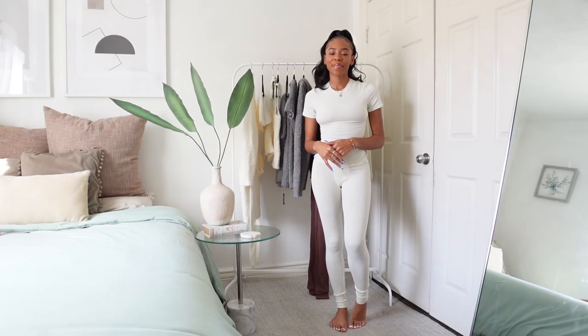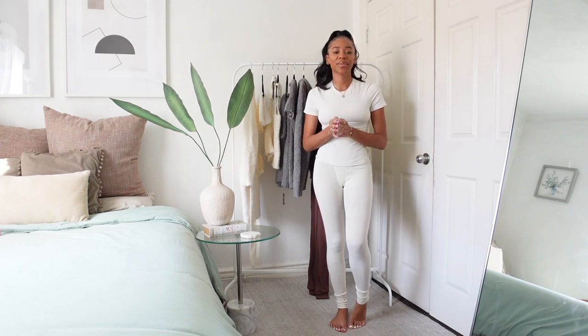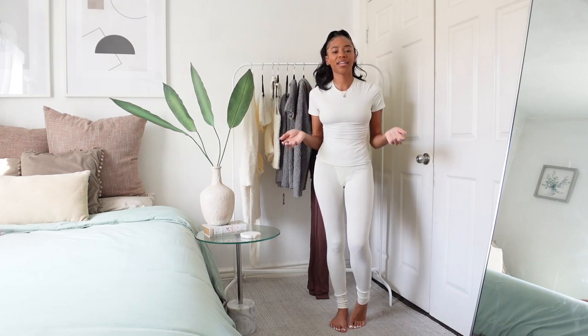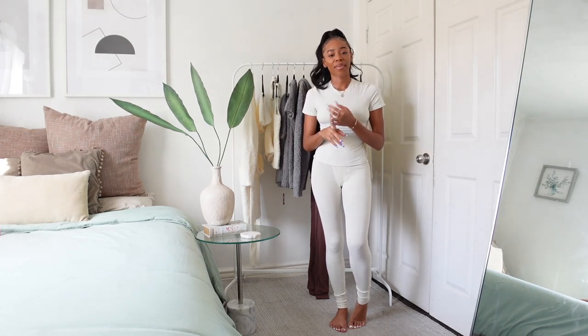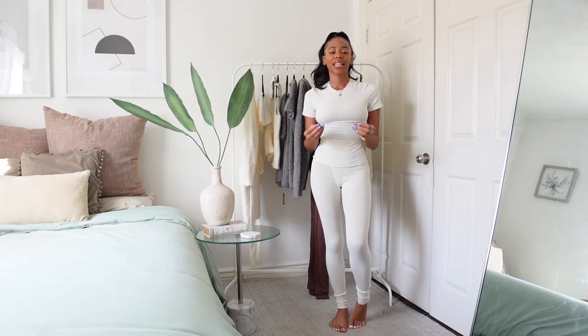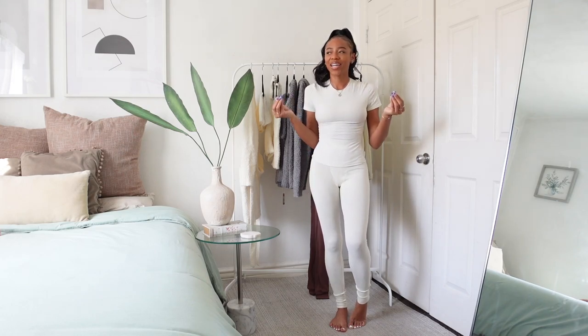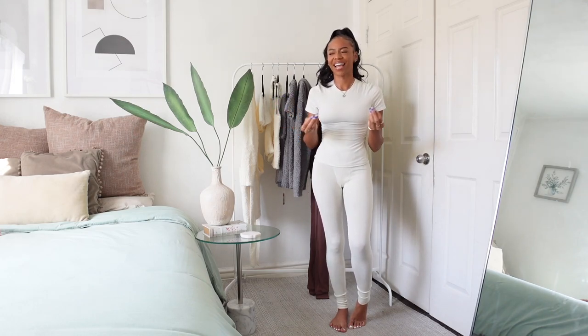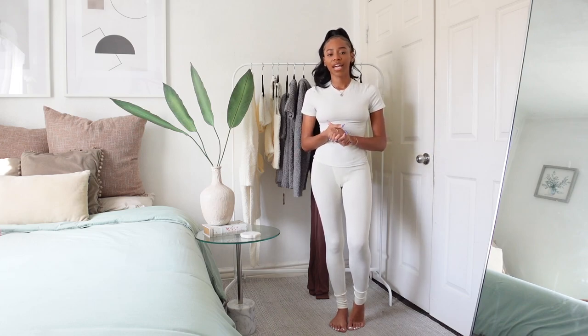Hey guys, what's up! If you are new here, my name is Jade — definitely make sure you are subscribed. If you read the title of the video, then you already know that we are going to be doing another Skims try-on haul. Today's video is actually sponsored by Skims, which feels so crazy to say out loud. Huge thank you to Skims for sponsoring today's video.